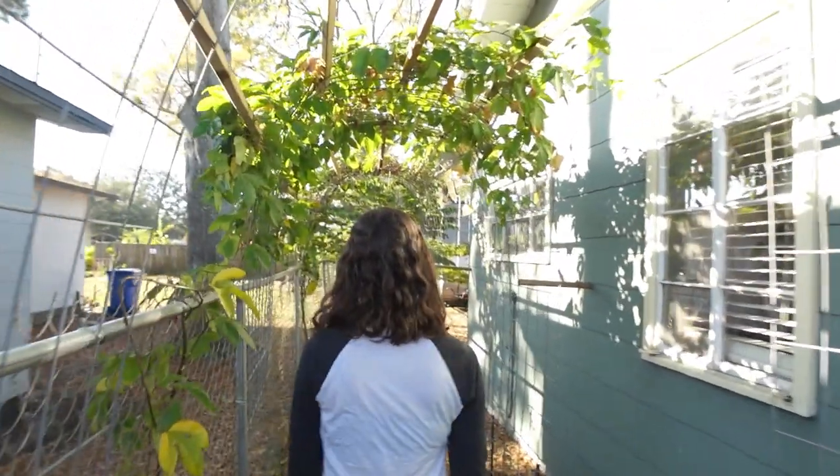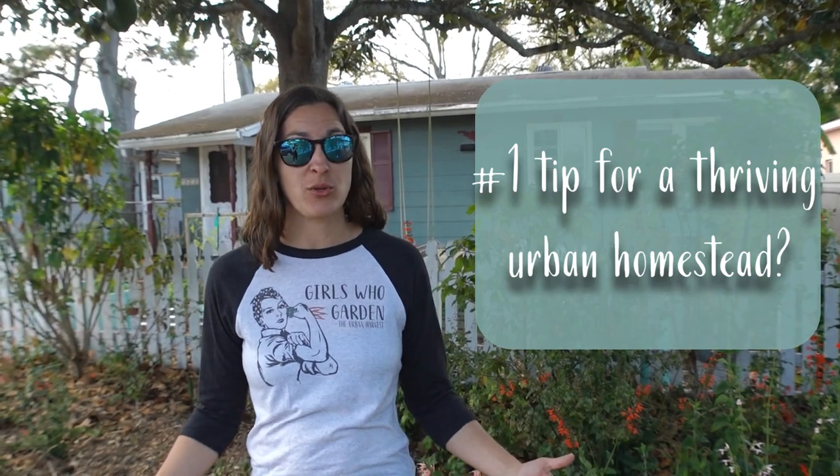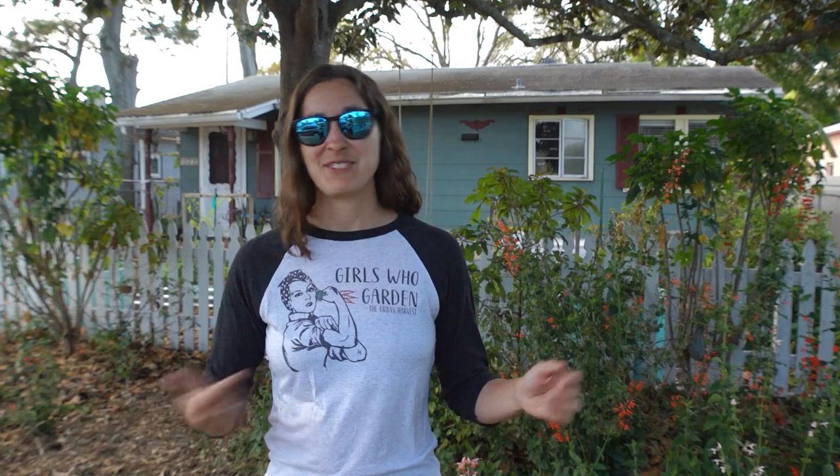The beauty of an urban homestead is that it is ever-changing. I am always tucking in a new plant, tweaking something that I've already done, or making things more sustainable — it never stops. The number one thing that's allowed me to do what I've done here on this site is something that pretty much everybody should do if they're considering converting their suburban lawn into an urban homestead. It takes care of the weeds, builds soil fertility, and gets you growing food fast. If you want to know what it is, check out this video.